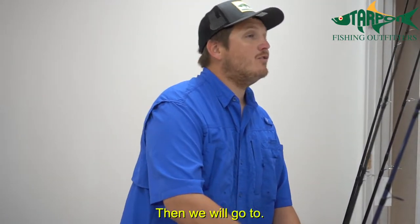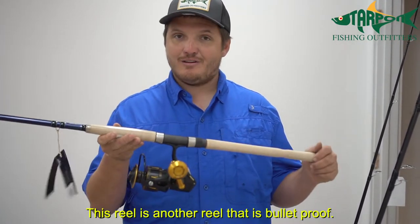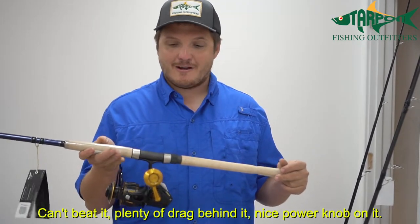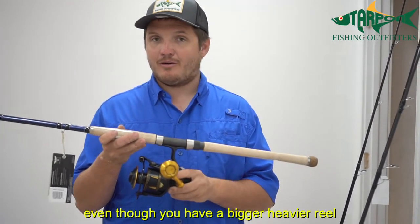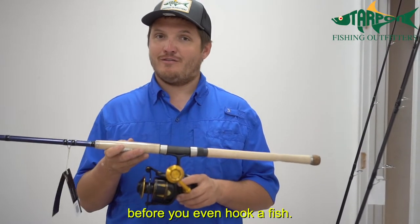Then we have our trusty Penn Slammer paired with the Fenwick Elite Tech. This reel is bulletproof — can't beat it. Plenty of drag and a nice power knob. The Fenwick rod is incredibly light, so even though you have a bigger, heavier reel, the weight of the rod keeps it balanced so you're not fighting the rod all day before you even hook a fish.